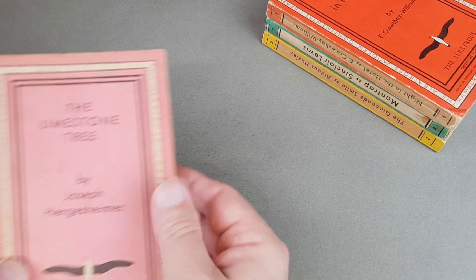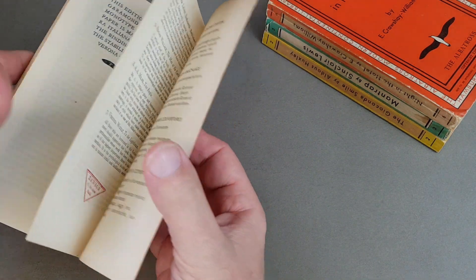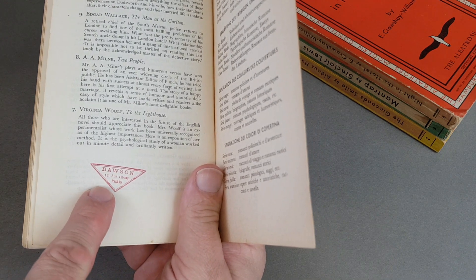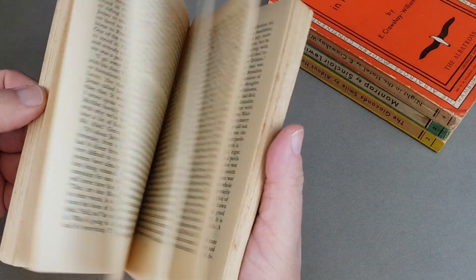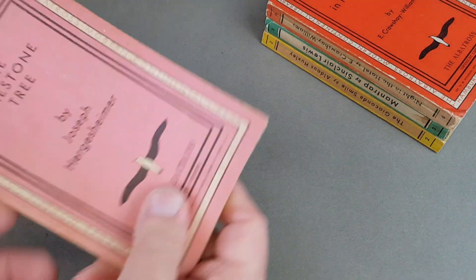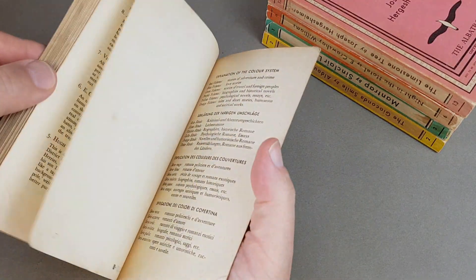This is probably my earliest crime title, and I've only got a handful of the crime ones — they do seem to be the scarcest of all the Albatross books. There's a pink one there, so we're seeing all different colours straight off the bat. Often you come across them with little bookshop stickers or stamps, like this one here which says Dawson, 13 Rue Albanon, Paris. Paris in the 1930s was a real literary capital of the world.